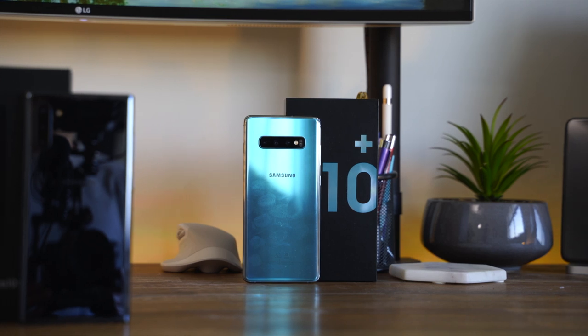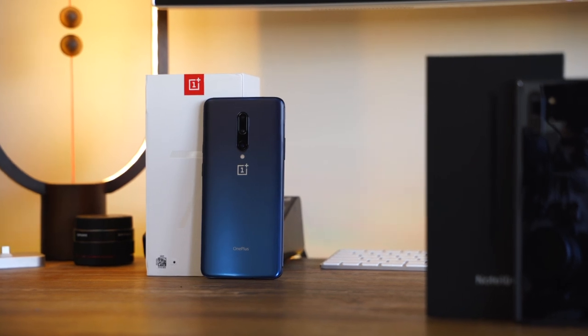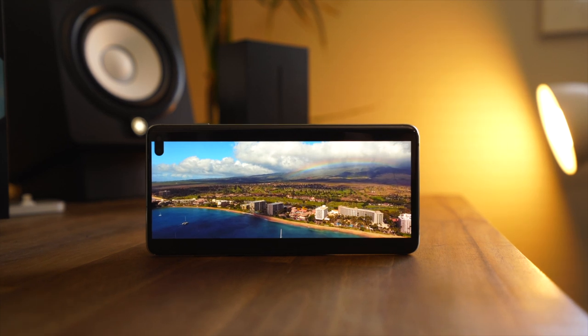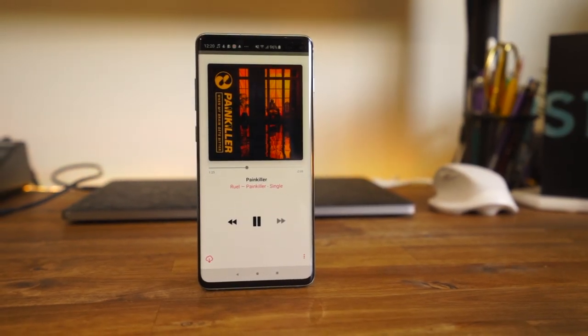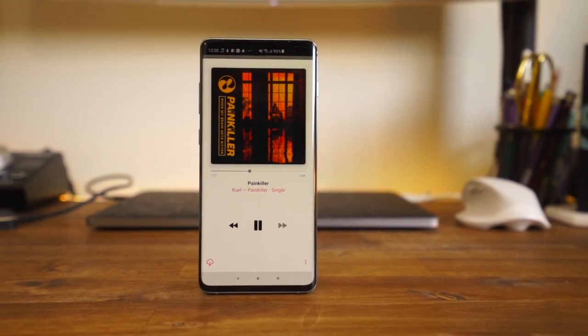Even as we move into the latter stages of 2019, the S10 still stands up really well to the competition. It can be had for quite a bit cheaper than when it was first released, and now it rivals phones at more of a budget like the OnePlus 7 Pro. It still rocks the latest hardware that phones even now are being released with, like the Note 10. When you start comparing the S10 to the Note 10, it basically still has the same screen quality, the same quality of cameras — and wouldn't you know it, it's the last Galaxy phone to actually have a headphone jack. So if you're looking for a 2019 flagship without paying top dollar at this time of year, the S10 should certainly still be up there for your consideration.